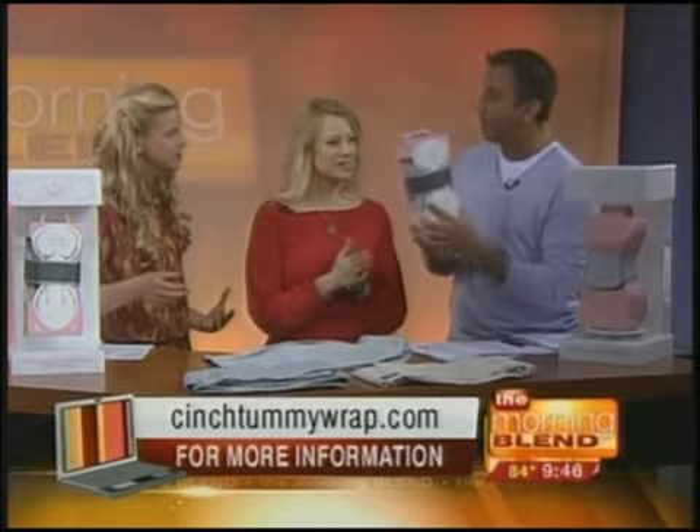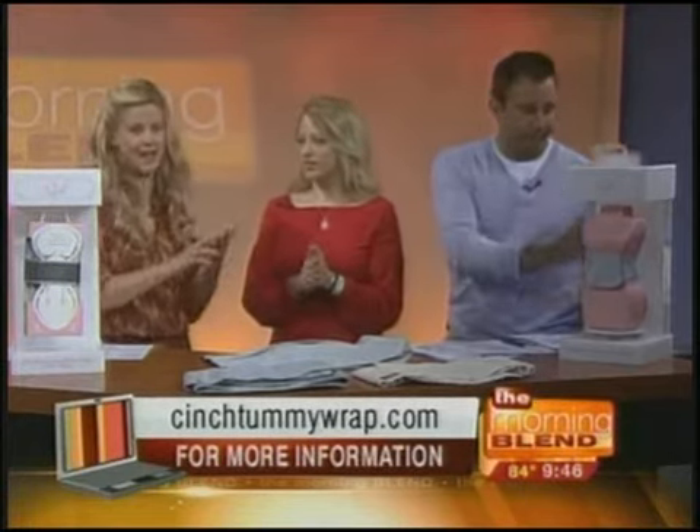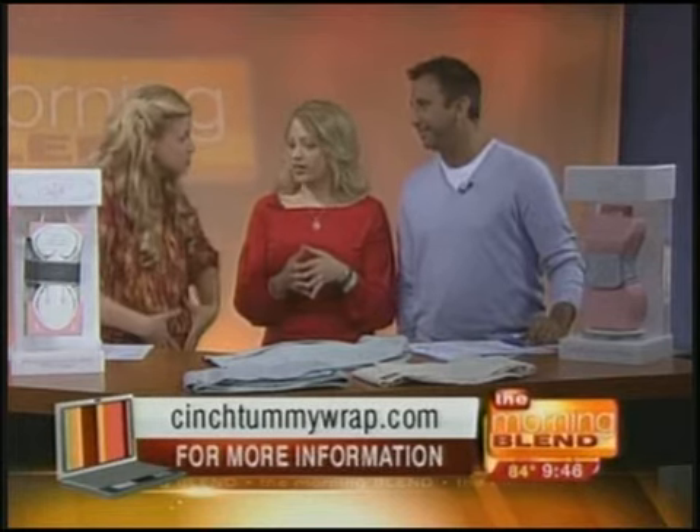You would think, why is this different than an ACE bandage? It's a lot more high-tech than that. This thing is designed to support, enhance, and tone your tummy — basically provide you the support you need. Believe it or not, cultures around the world have been doing tummy wrapping for generations.